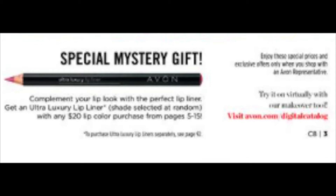Free mystery gift — get an ultra-luxury lip liner with any $20 lip color purchase from pages 5–14.